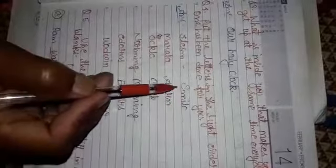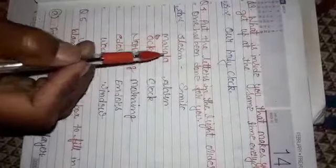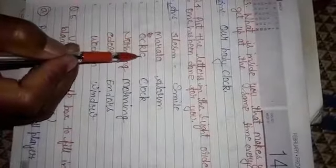Next, M-A-R-A-L-A becomes Alarm — A-L-A-R-M, Alarm. Then O-C-K-L-C becomes Clock.